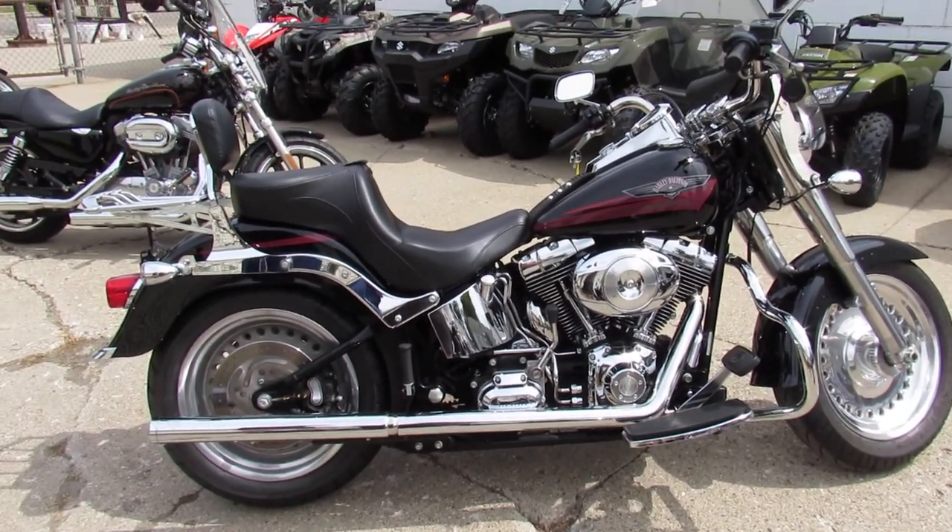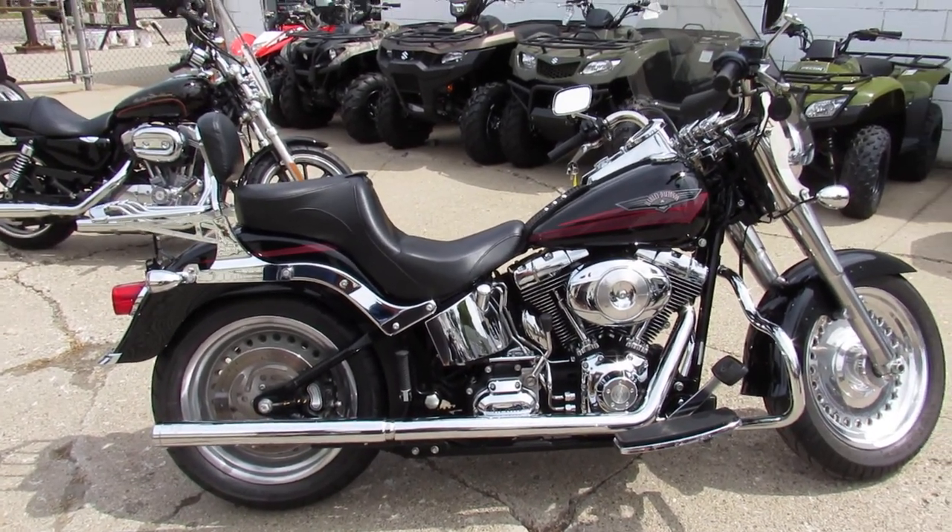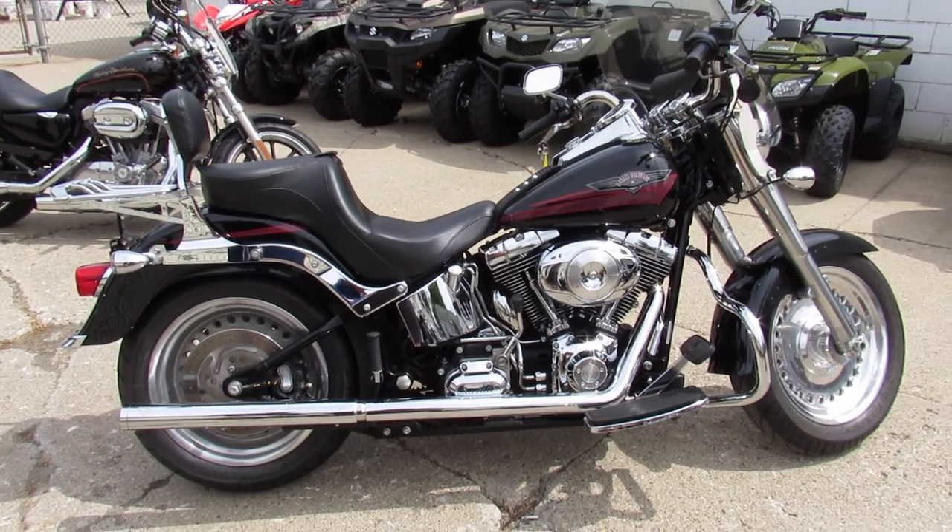This thing's got dual Vance & Hines exhaust, which makes these Fatboys sound great. It also has a reverse kit put in it, so that's a hell of a feature.